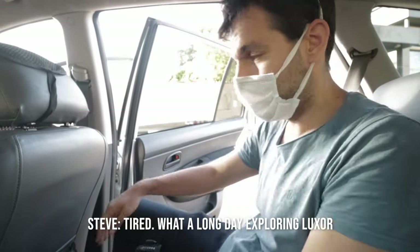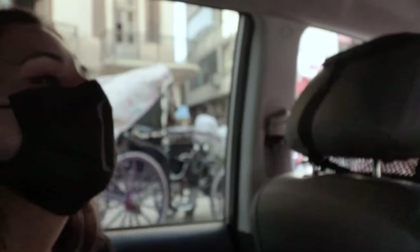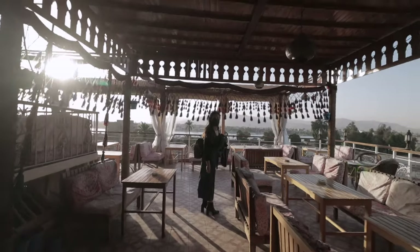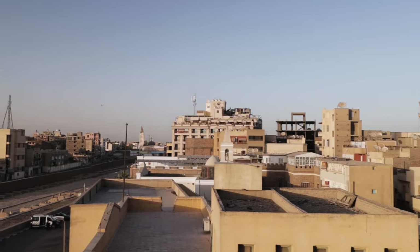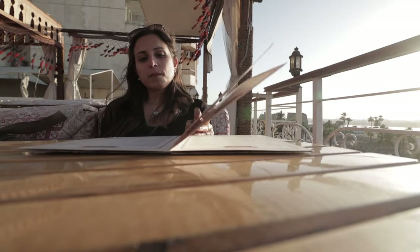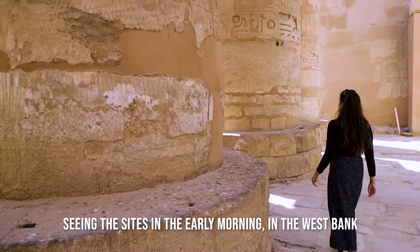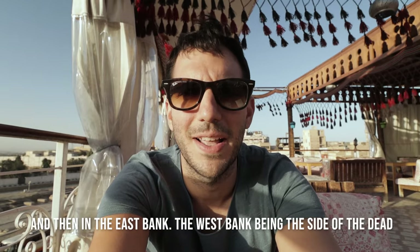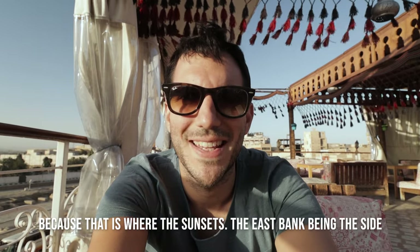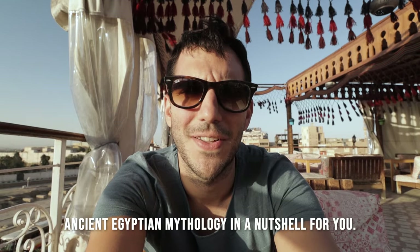I'm tired — what a long day exploring Luxor! It was exhausting to see it all in one day. I would probably recommend breaking Luxor up into two days: see the sights on the West Bank in the early morning, then the East Bank. The West Bank is the side of the dead because that's where the sun sets; the East Bank is the side of the living because that's where it rises. Ancient Egyptian mythology in a nutshell.